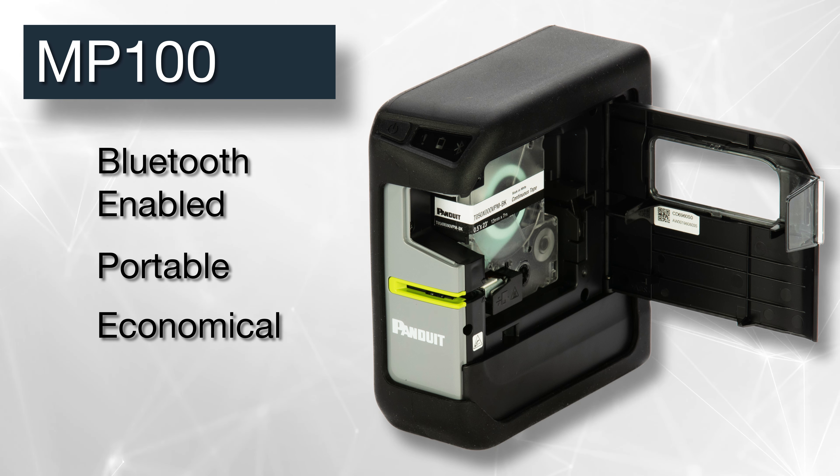Our next printer is a thermal transfer printer for electrical, network, and safety labeling in the field. The MP100's compact design, power options, quick-loading label cassettes, and automatic cutter make it a convenient mobile option for on-demand printing on a variety of continuous label materials up to 1 inch wide.